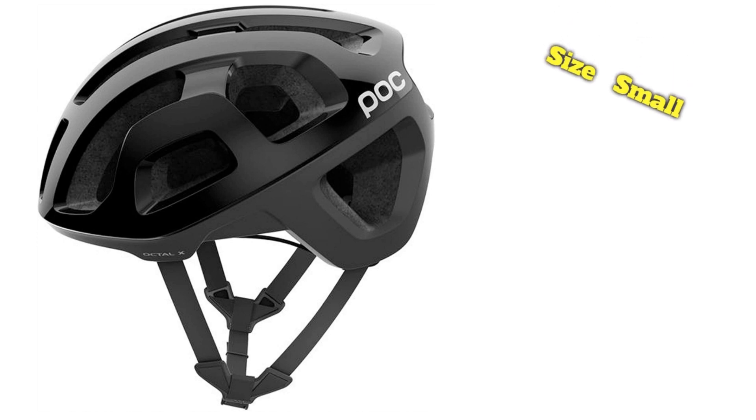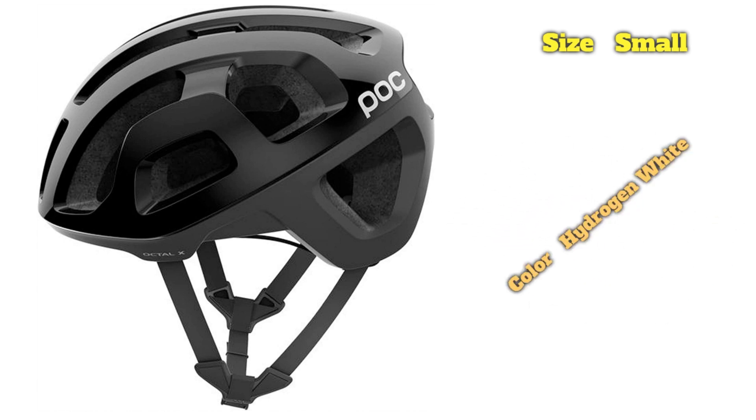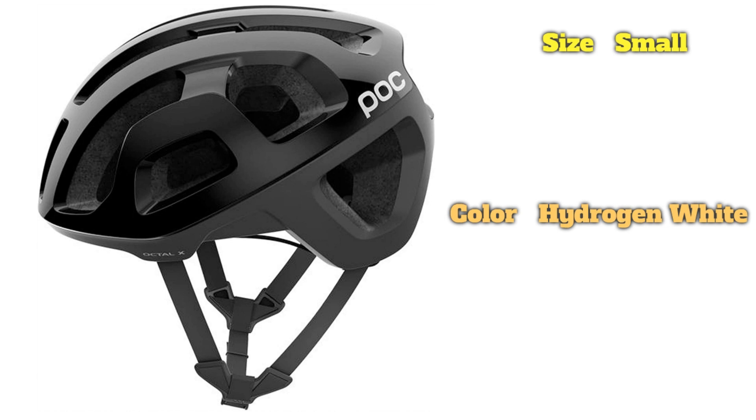In terms of safety, the high-end Octalex features POC's own Spin technology, similar to MIPS, and includes aramid reinforcements on the EPS liner for increased protection — features not found on the vast majority of helmets that weigh so little. At $250, the obvious downside with the Octalex Spin is its very steep price, especially when you consider that the focused build will only appeal to XC, gravel, and cyclocross athletes.